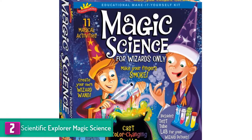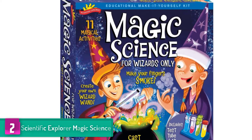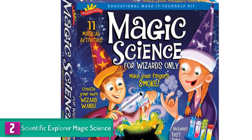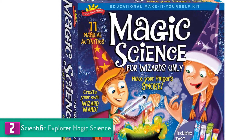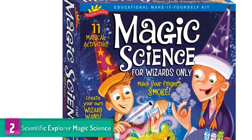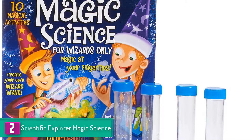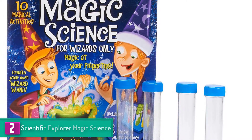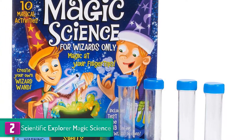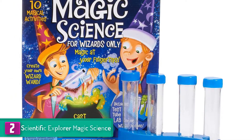At number two, we have the Scientific Explorer Magic Science. This one is for all the wizards out there and comes with a set of nine fun activities. It is recommended for use by children who are six years of age and older with adult supervision. The mix of different ingredients would allow your child to gain first-hand knowledge about the properties of various items being used, such as baking soda, enhancing them at the required educational levels.